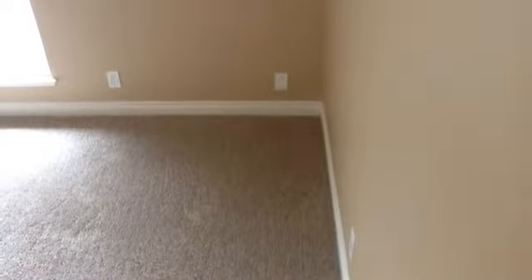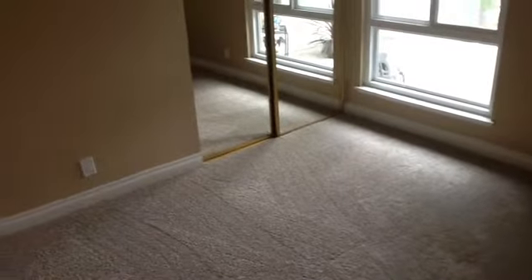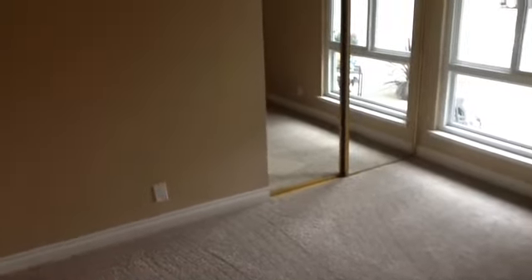This is the front bedroom. It has a dual-pane window. You can see some more of the gorgeous colors that are in this home. The same beautiful carpet adorns this bedroom, and there's a two-door mirrored wardrobe in this room.